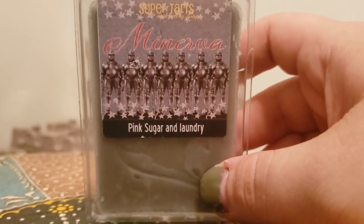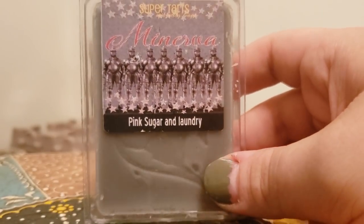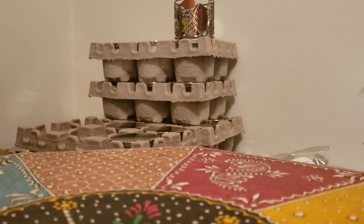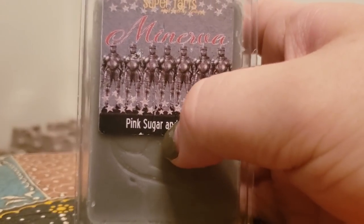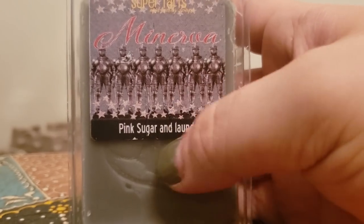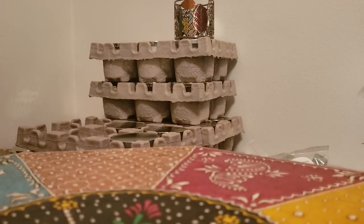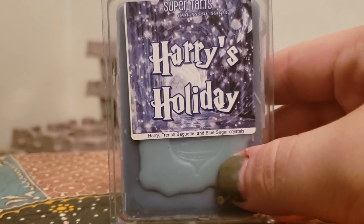A lot of people's personal favorite — Minerva, which is pink sugar and laundry. It's a nice strong laundry blend with a subtle sweetness from the pink sugar, which gives a little bit of a feminine kick to it. I love that and will get that in a band bag.